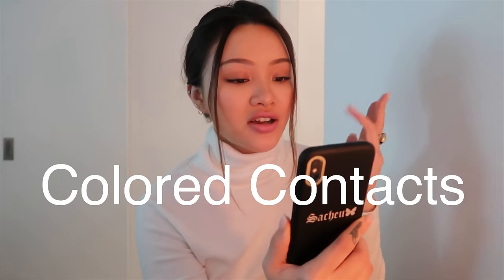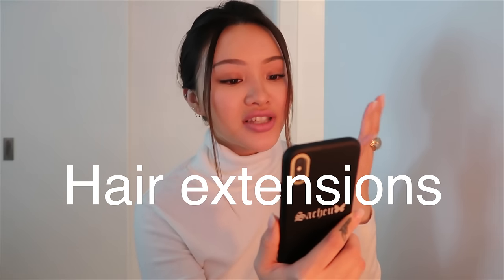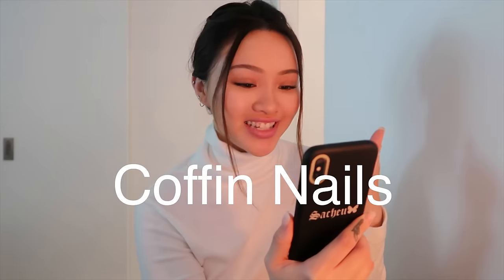Contacts, I have that; hair extensions, I have that; coffin nails, I get that all the time; lash extensions — I'm probably just gonna go with really big fake lashes. Sports car... okay I don't know what y'all think my budget is. So first things first, we're gonna head out to get our nails done. All right, let's go.